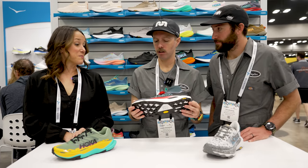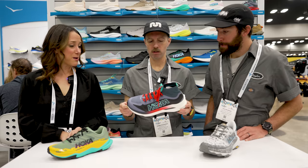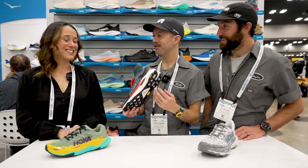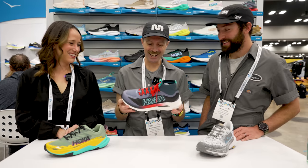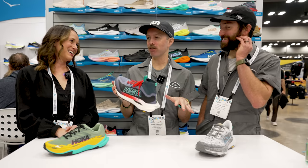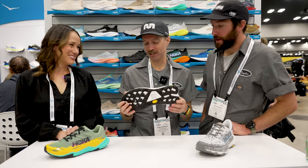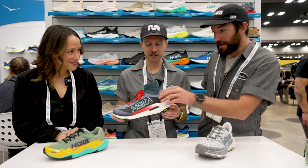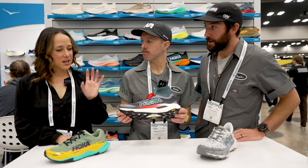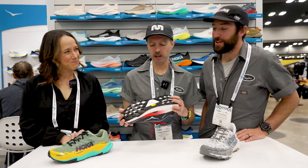The Tecton X3 is going to be at $275, and we're going to launch it around UTMB in August. That's a step up in price — this is super primo, real race-day shoe for the trails. There won't be a gaiterless option, but keep your eyes open for future trail lineup additions where you'll see some additional spice thrown in the mix.